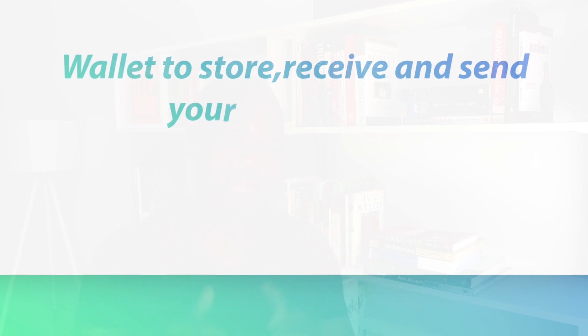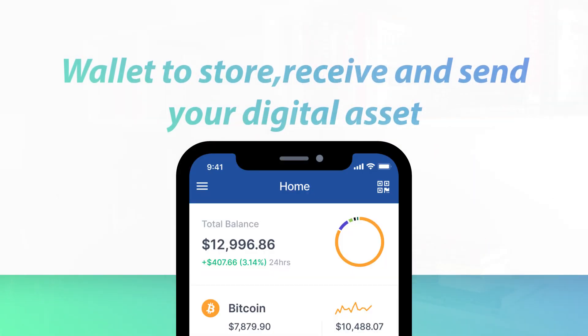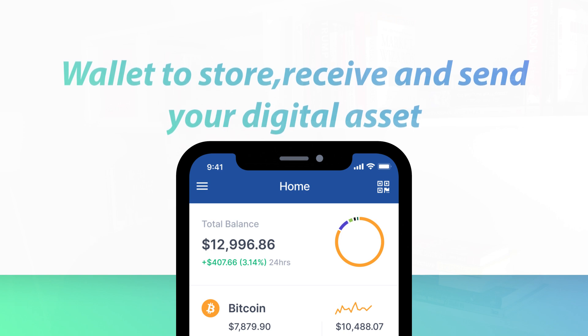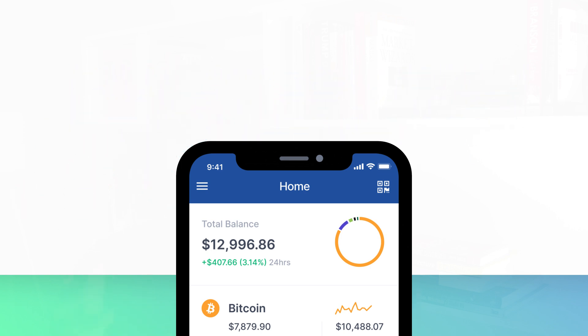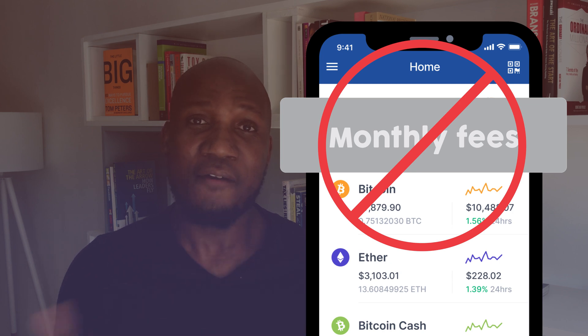To get started in cryptocurrencies, you need a place to store, receive, and send your digital assets, and wallets are exactly that. Cryptocurrency wallets are similar to a bank account except it's not owned by the bank, it's owned by you. There are no monthly fees, so it's free to own a cryptocurrency wallet forever.